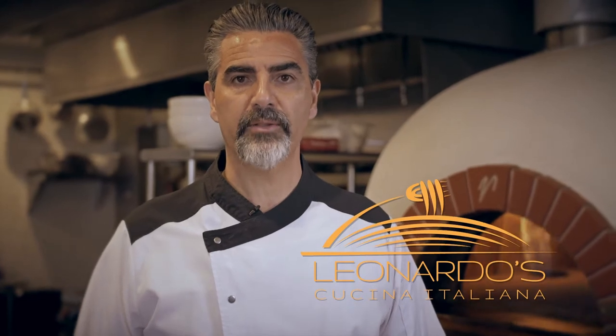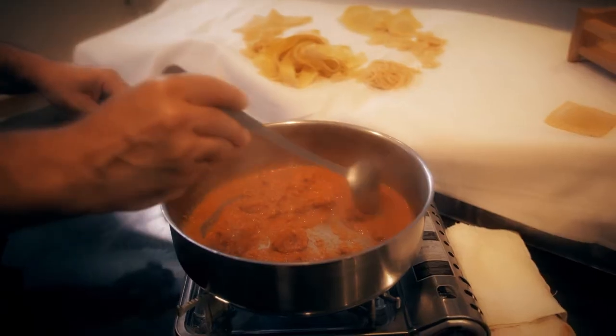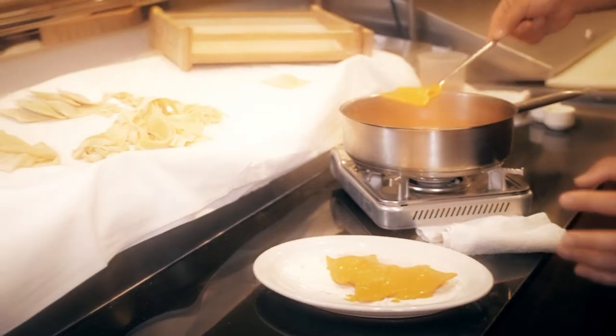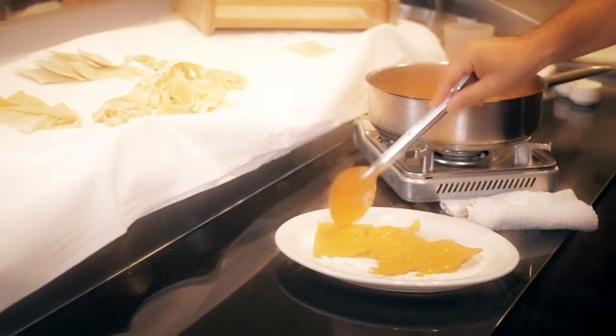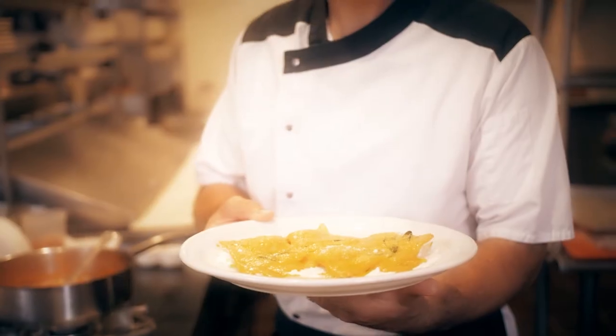Leonardo Ristorante is proud to present closed captioning for the hearing impaired. I'm Leonardo. I bring to you regional Italian food from Italy, my home, to you, to Solvang. Cooking is like love — you either throw yourself all in, or you don't do it at all.